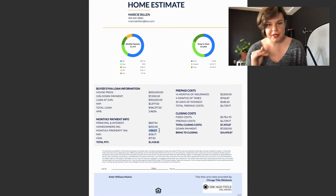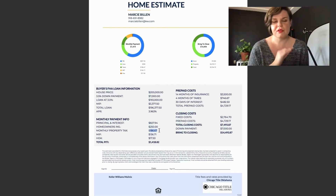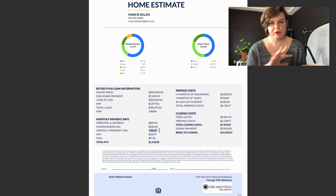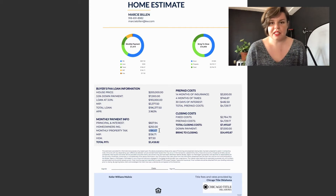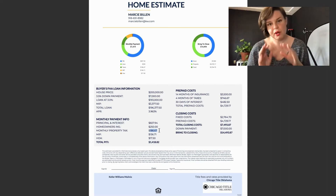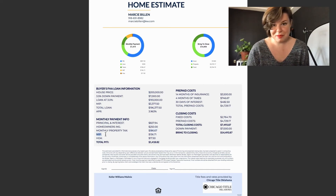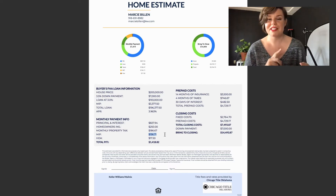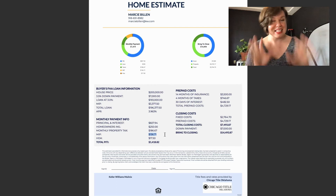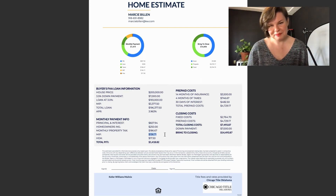You have to pay property taxes on your house, and they put those into your escrow account so that the city can take them out and everything gets paid in December. In Oklahoma, we pay our property taxes in arrears — meaning if you're buying a house in 2021, the property taxes for 2021 are due in December of 2021, and you cannot give the city any money before that point. This mortgage insurance here at $136 is going to be different for every loan — it depends on your credit score and the loan product itself.